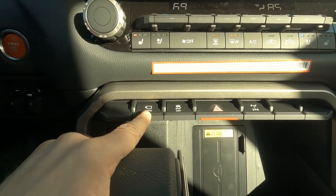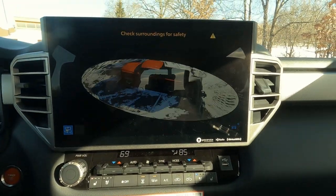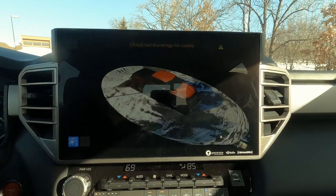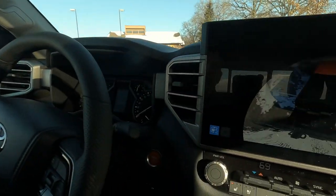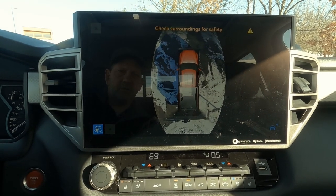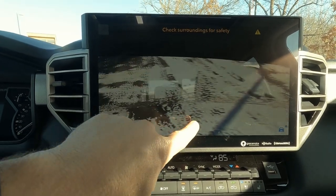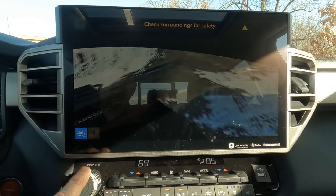This is a Limited, so it has the 360 view. You can see a little animation — it gives you a perimeter scan. That's snow on the ground, so if I look outside it's picking up the snow out there and giving me an overview of the surroundings. There are different camera angles available. Pretty cool to see what's around you.